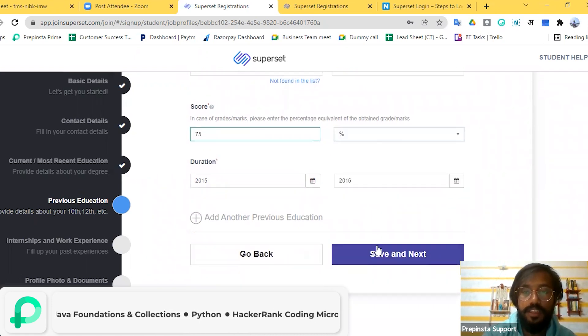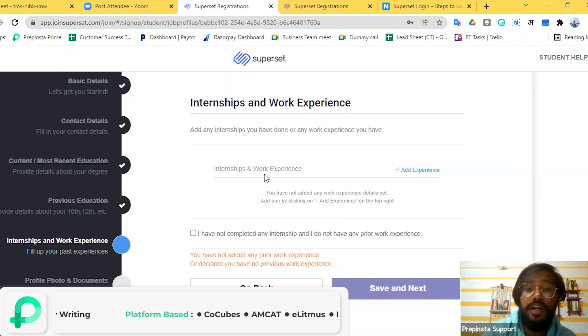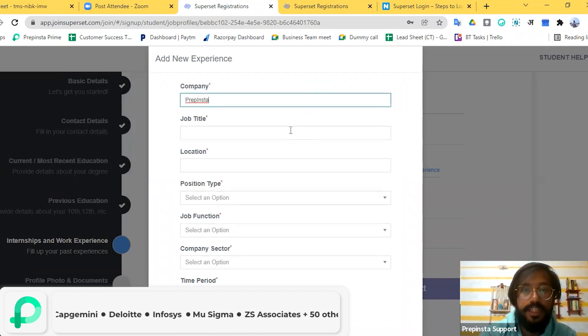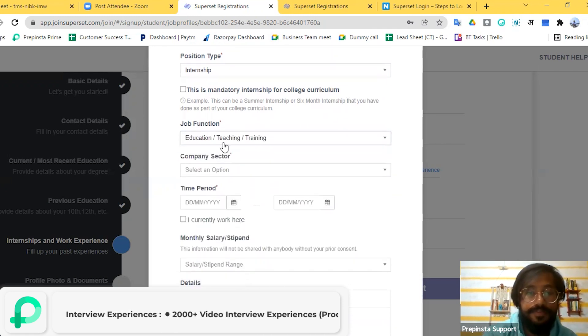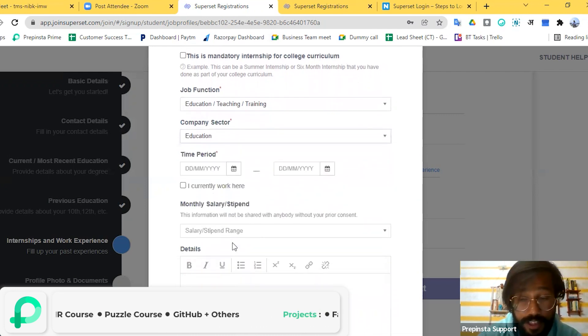If you forget to fill out any field, the portal will let you know. You also need to add any internship or work experience you have. If you do have work experience, click 'Add Experience' — this will make a significant difference to your profile. Fill in the job title and company sector. I'll select 'Education' as the sector.